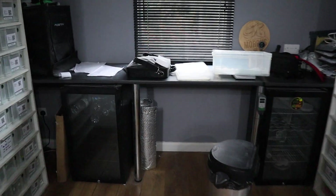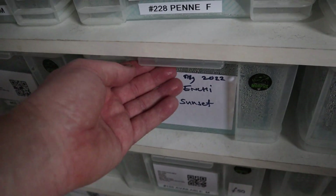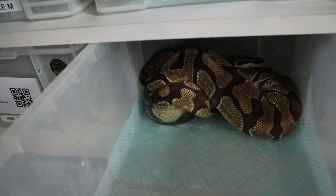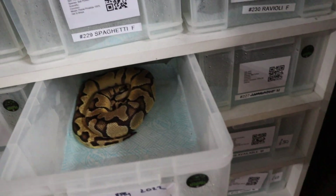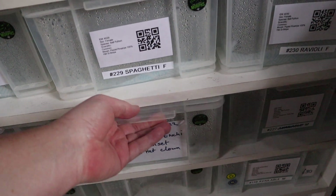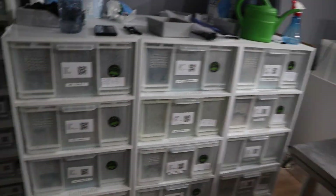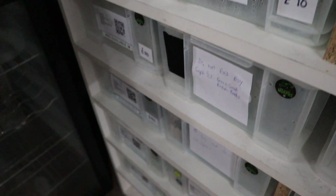Over here we've got the Sunsets. They're feeding incredibly well - Orange Dream Enchi Het Sunset girl, 2022 baby. You can see she's ball-wrapping at the moment, settling in nicely. Then we've got a boy which is a Pastel Enchi Het Sunset 50% Het Clown, hoping that he'll prove out. We've got a new set of racks coming in February so we're going to be adding another 10 adult racks for the move-ups.